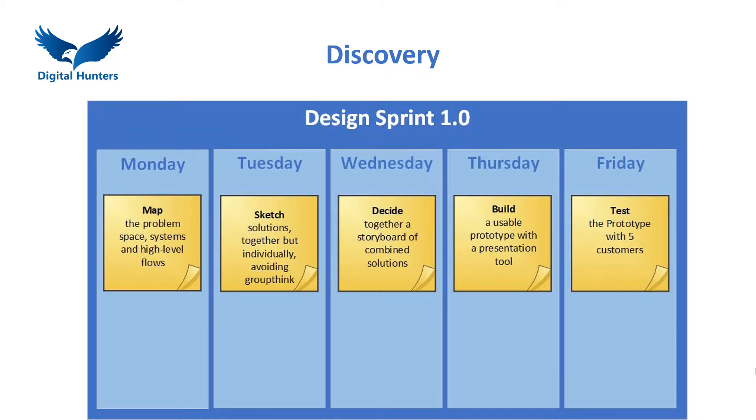The original Design Sprint from Google is a clearly defined, fully facilitated process comprising five steps over five days: Map, Sketch, Decide, Build and Test.